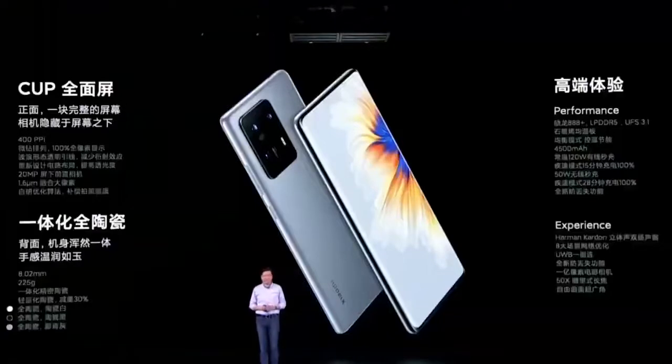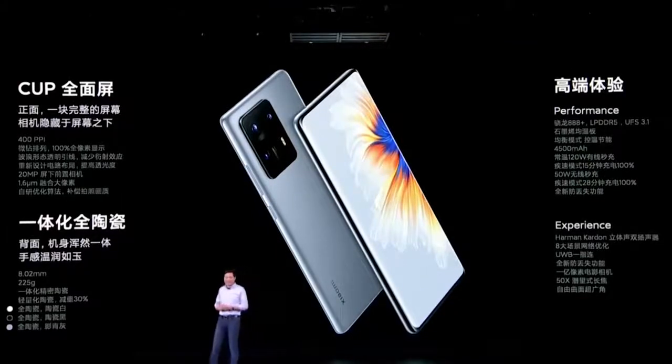Other notable features include dual stereo speakers, an IP53 rating for splash resistance, an IR blaster, and NFC.